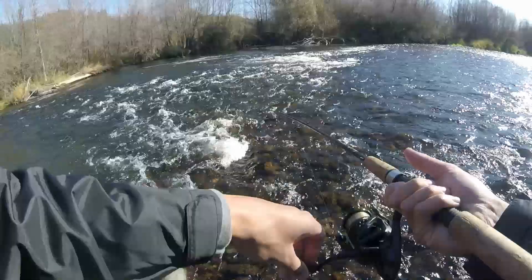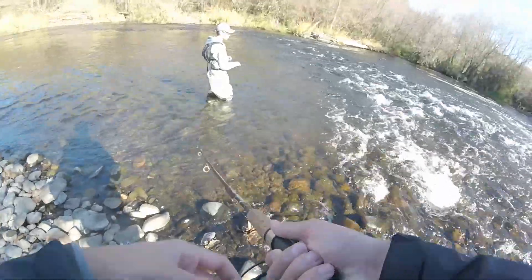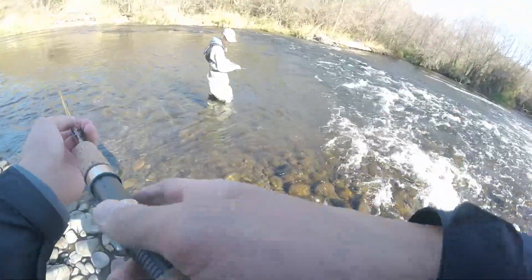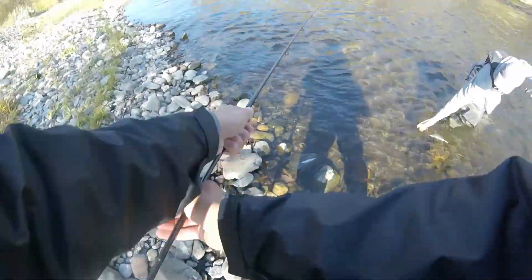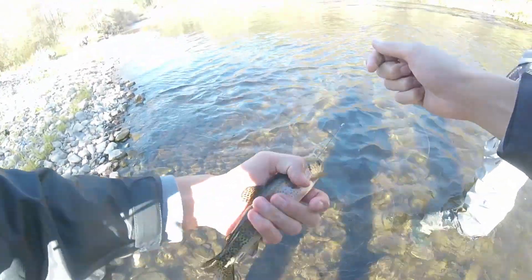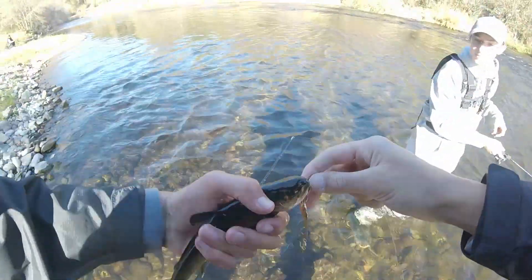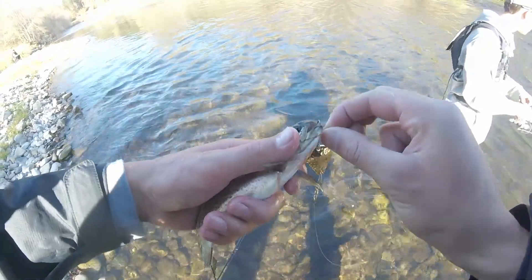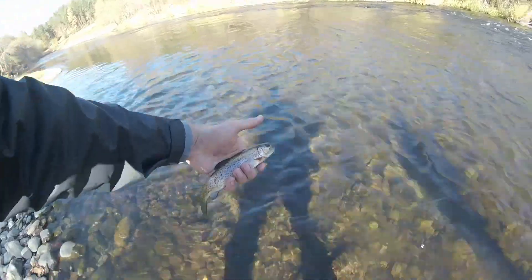Got one! Came out of the stream. Now he went for it — get this guy out. Yeah, nice little rainbow. A little bleeding but yeah, there she goes.